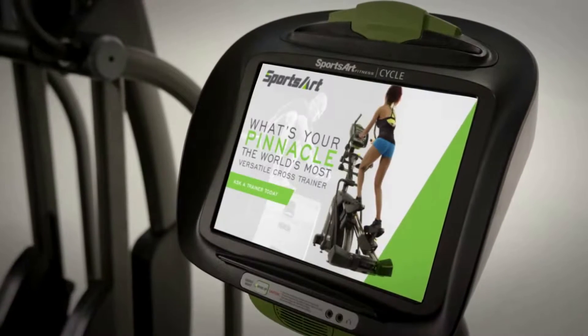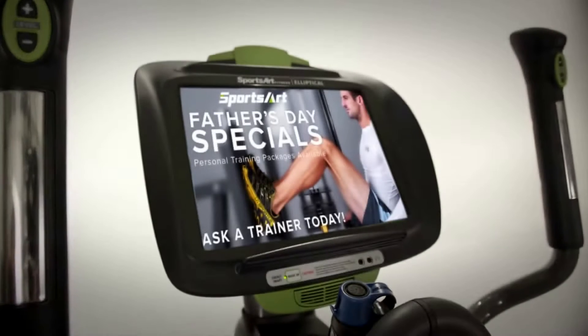Customizable home screens let you add any image you want, allowing you to personally focus your message to your client base.